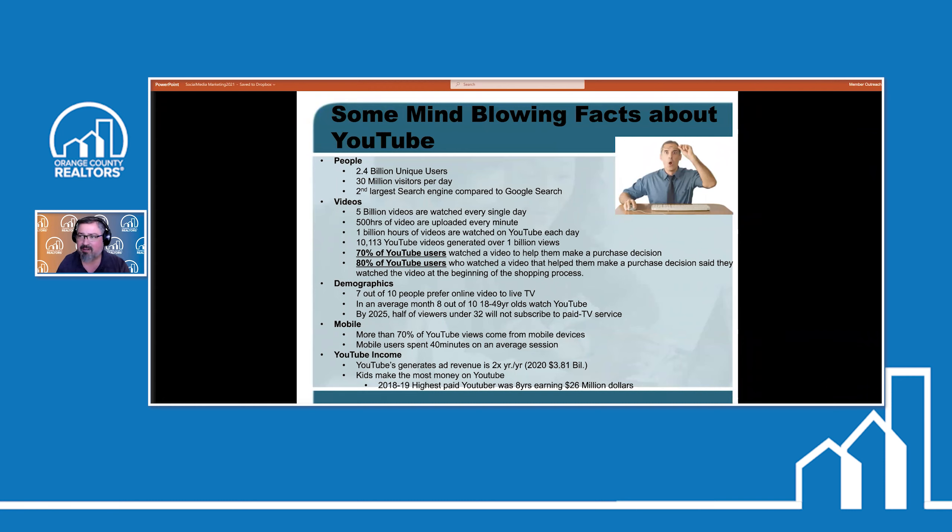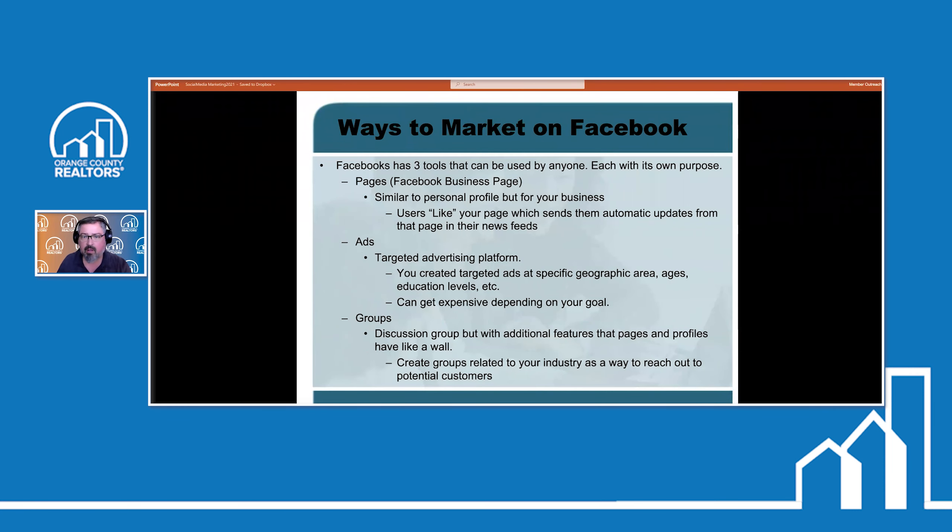The second highest paid YouTuber was a five-year-old at $20 million dollars. We're adults — and here our kids are making more money than we are. Most of us here aren't going to think about YouTube paying us money directly, but think about YouTube in the sense of: if people are watching our videos, we're going to get paid through the sales we'll be doing. So think about that.